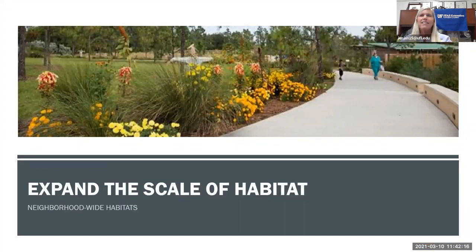Finally, expand the scale of habitat. It's wonderful to create wildlife habitat in your own backyard, but if you can get neighbors and HOA common areas involved and expand the habitat across the entire neighborhood, that's much better for wildlife as a whole. We want neighborhood-wide habitats.